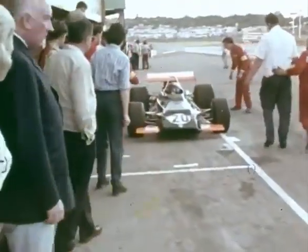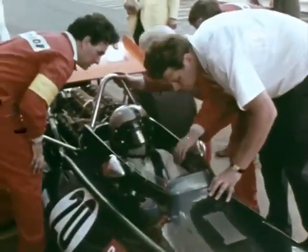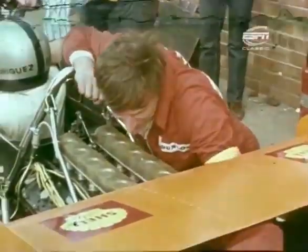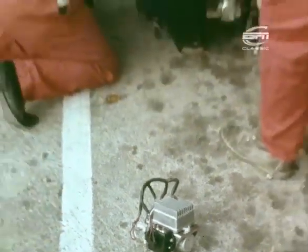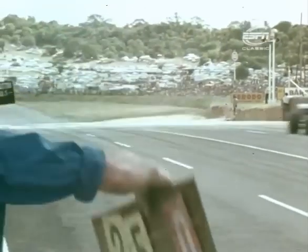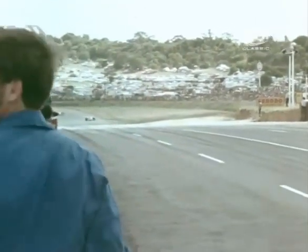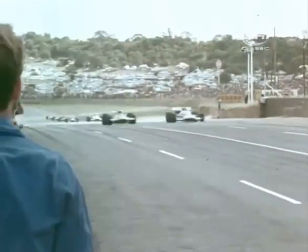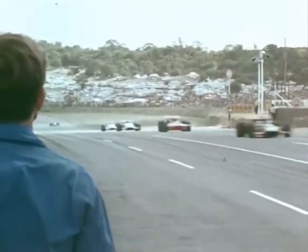Rodriguez is next. On lap 10 he's forced to stop with the engine misfiring. The BRM pit can put it right, but the time costs them dearly — the ignition boxes change as priceless minutes are lost. Lap 12: Brabham chasing Stewart, Ickx third, then McLaren and Hulme who's moved up to fifth. Then come Beltoise, Siffert, Surtees, with Charlton and Rindt fighting for ninth.